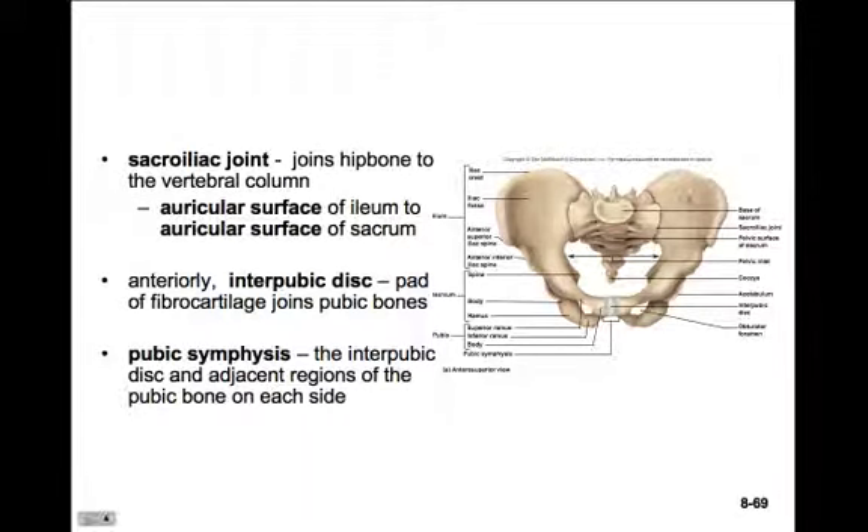The joint between the sacrum and the coxal bones is called the sacroiliac joint. This coxal bone is divided into three regions. The SI joint, as it's referred to, is composed of the auricular surface on the ilium and the auricular surface of the sacrum.